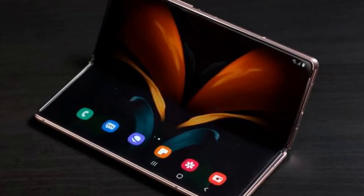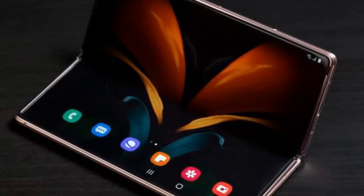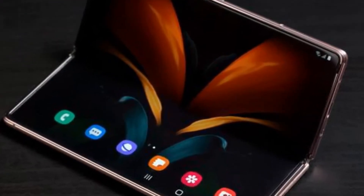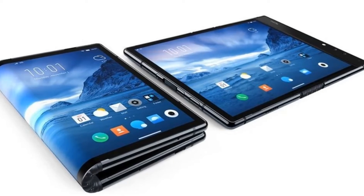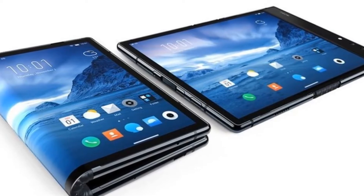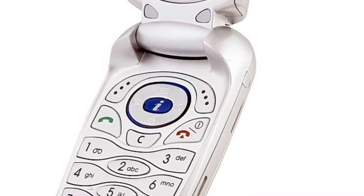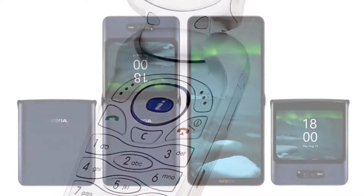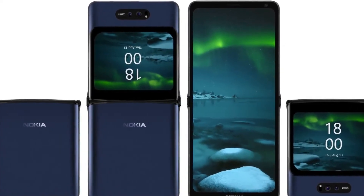Flip phones help social media addicts save a lot of time and help in improving their productivity and family and social life. Whether you already have a smartphone and just want to go back to the good old flip phone days, or you just prefer the durability, simplicity, and affordability that flip phones offer, we're here to help you pick the best one. I have put together some of the best flip phones from what is available and reviewed them. Watch this video till the end for more interesting product information. Let's start.